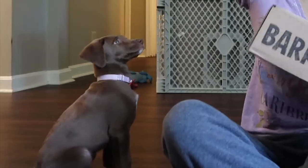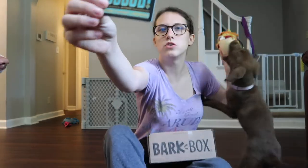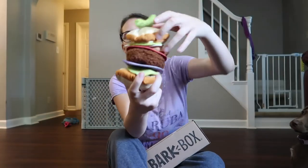My big dog is already going crazy. We used to get BarkBoxes all the time, but we stopped because we had so many treats and toys. Now with the new puppy, we thought we'd start it again. I also got an extra toy from the Scoob BarkBox — it's like a hamburger.